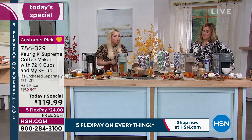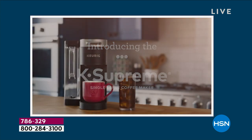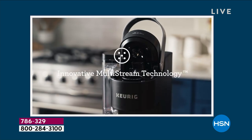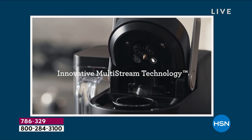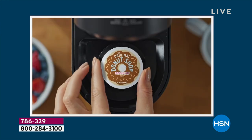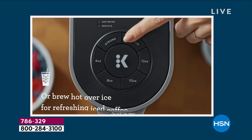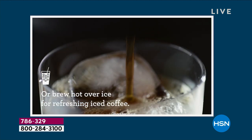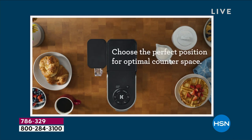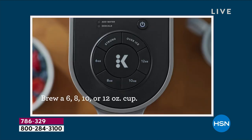No matter where you are, Keurig makes sure you don't waste your time. Whether you're a busy mom, an elderly person in a nursing home nervous about using appliances — we've had so many reviews. It's so safe to use for anybody, from a five-year-old to a 101-year-old. She said she feels so safe with this brewer — not having to worry about the hot base or cleaning out a hot carafe and throwing away the grounds. It's so simple.